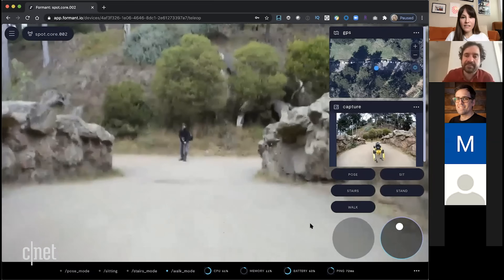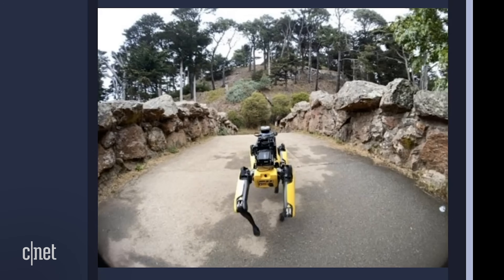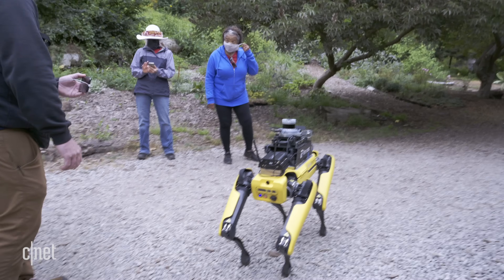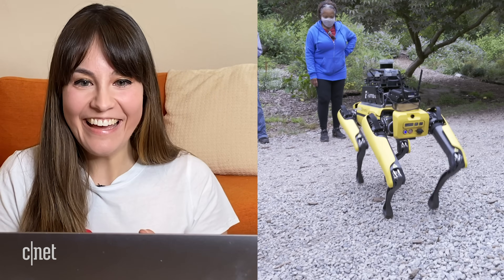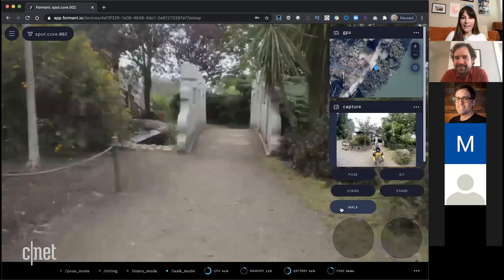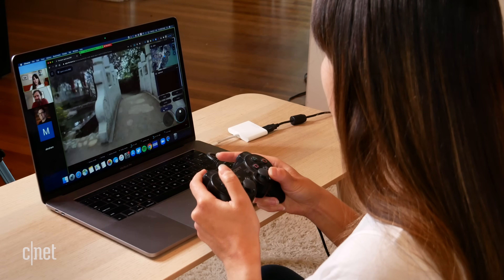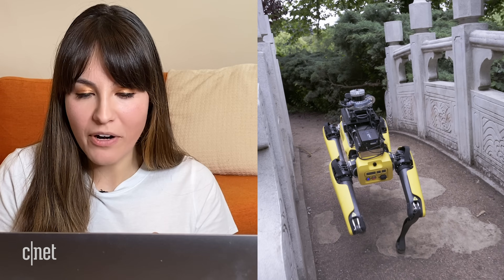Spot does a tremendous job of not hitting things on its own and does most of the work — it won't let you walk into the rocks. There's a little bridge. Go for it — if you just go for it, Spot will do all the work and thread the needle. Even though I know Spot will do it, I'm still very cautious. There's still that disconnect in my brain going 'be really careful going over that, don't walk into the wall.'